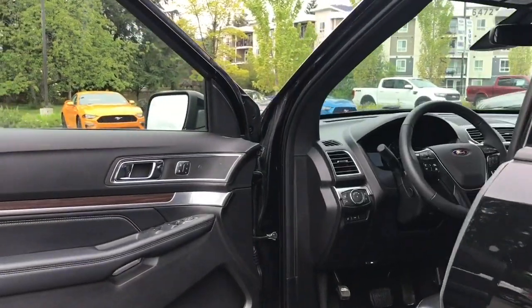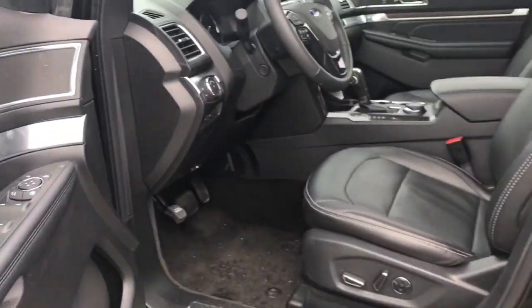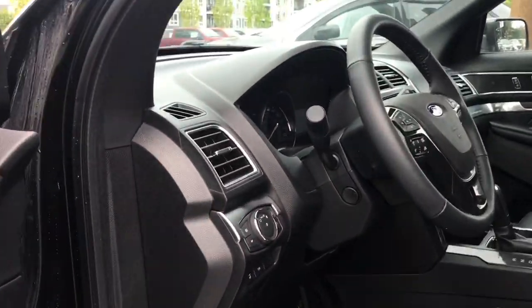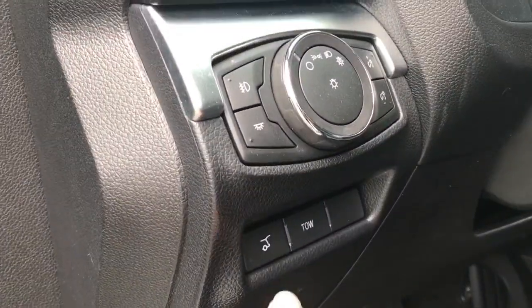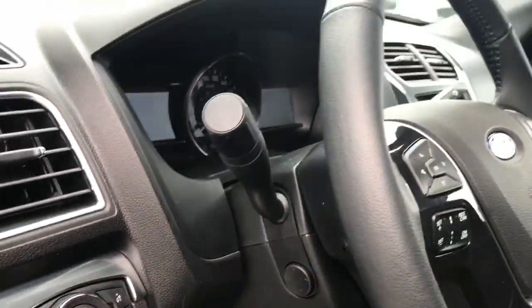There's storage and a speaker in the door, as well as power locks, windows, and mirrors. You also have memory for three drivers. The driver seat is powered with lumbar as well as massaging seats. You have your liftgate release, tow, lighting controls, and a power tilt and telescoping steering wheel.